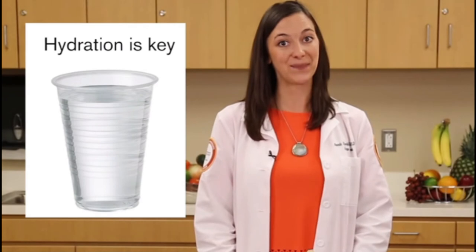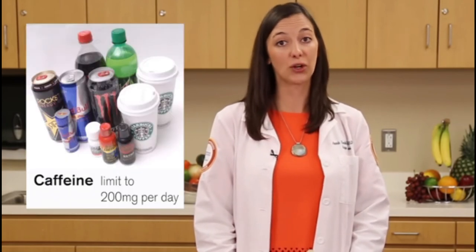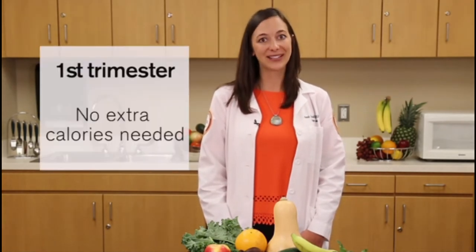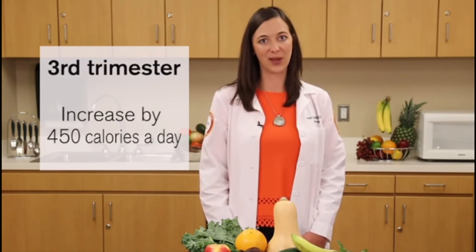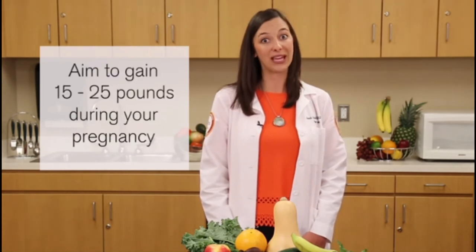Adequate hydration is key during pregnancy. It is recommended a pregnant woman consume at least 12 cups of water per day. It is also recommended to limit caffeine to 200 milligrams per day, equivalent to about 12 ounces of coffee. Artificial sweeteners found in diet beverages should not be consumed in excess. During the first trimester, no additional calories are needed. During the second trimester, calorie needs increase by 340 calories per day, and in the third trimester by 450 calories per day. Based on a normal pre-pregnancy BMI, aim to gain about 15 to 25 pounds during pregnancy.